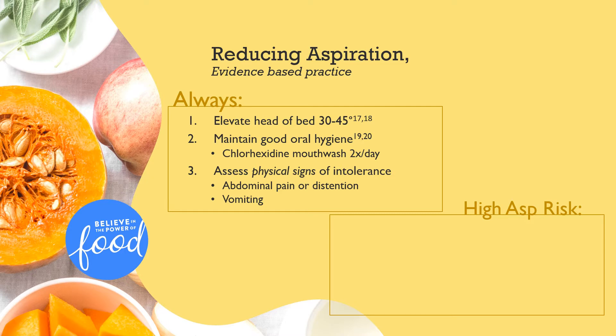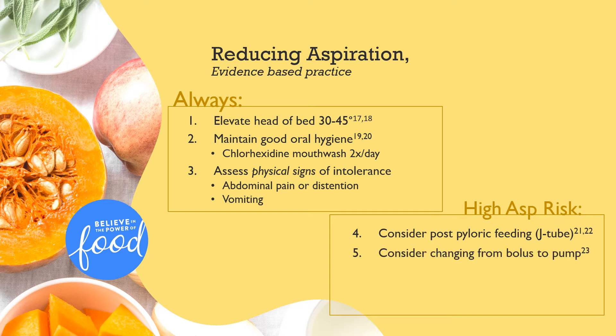In the event that a patient exhibits poor physical tolerance and has especially high aspiration risk based on the list shown in the previous slide, additional actions may be employed to improve tolerance. This includes inserting a J-tube which bypasses the stomach and diverts feeding into the jejunum, switching from bolus to pump-based feeding if applicable, and starting a prokinetic medication to speed gastric emptying.